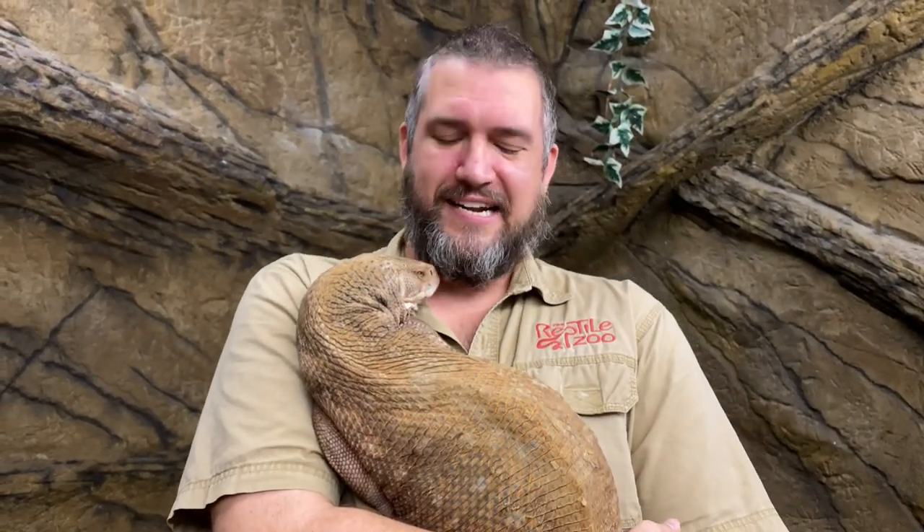They can be amazing lizards, and it's always so much fun to get to work with these guys. Maybe we should let this guy continue having his nap and go ahead and wrap up this episode. Thanks so much for joining us — it's always a pleasure to bring you some amazing animal details and some amazing animals. We'll see you in the next video on our next creature feature. Take care.